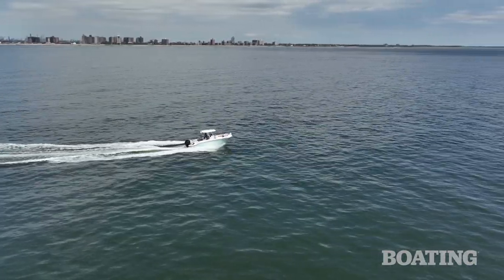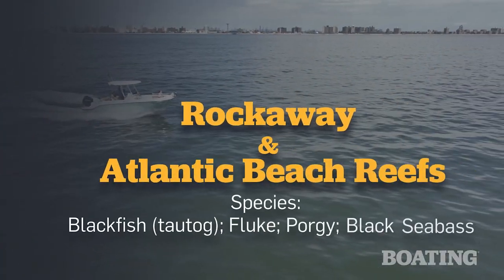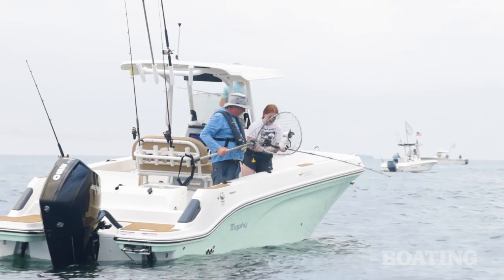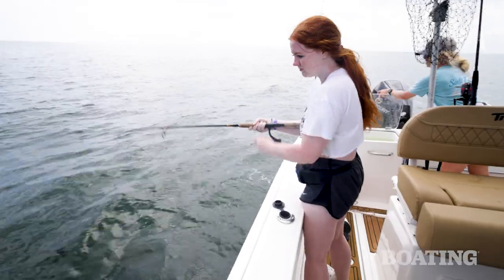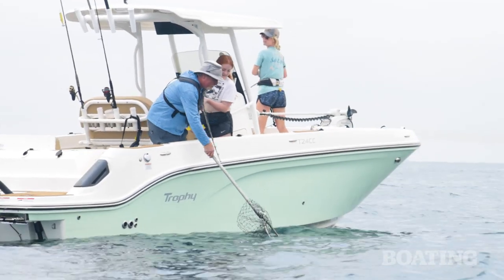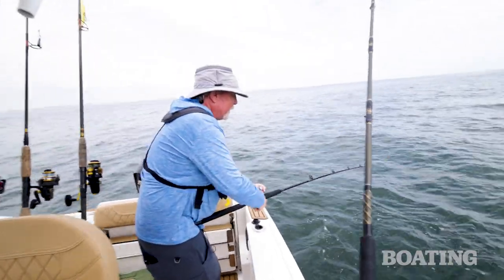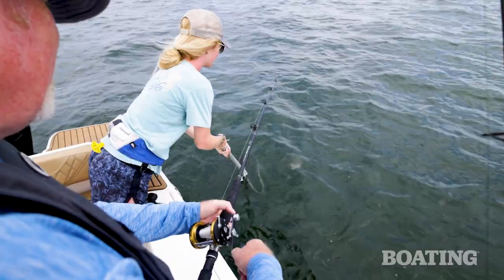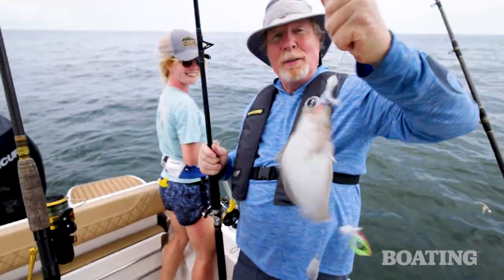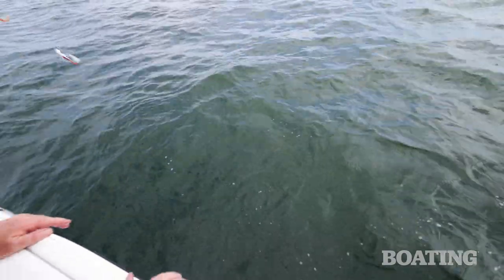We've run the Bayliner T-24CC offshore a bit. We're fishing one of the many artificial reefs that dot the waters south of New York City — this one happens to be comprised of defunct subway cars. We're looking for sea bass and fluke, and we're on the drift. This Bayliner T-24CC is a great boat to drift from — it's got thigh-high combing bolsters, and there's a lot of space between the console and the side of the boat, plenty of room in the transom and in the bow. Hopefully the fish will cooperate. That's how we do the shorties — over the rail and in the bow.